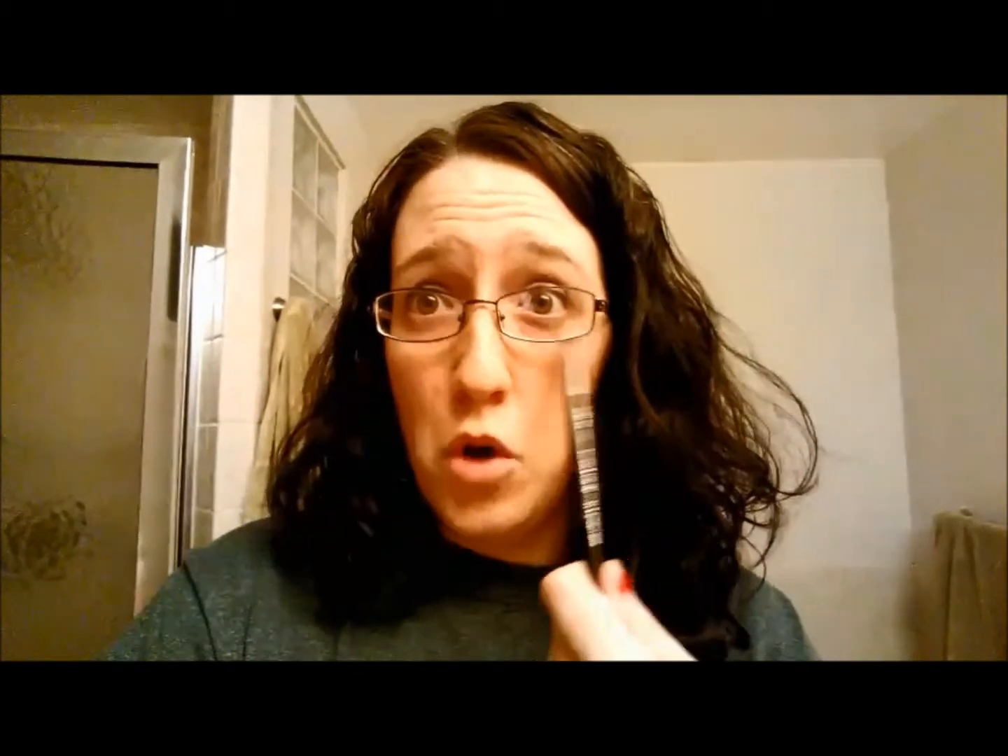Secondly, I have an eye pencil. This one is CoverGirl as well, probably because it was the cheapest. It's just Black Onyx, just a black color. I actually prefer a gray, like a charcoal, but I grabbed this one by mistake. It works. I only do it on my top lids because I don't know how to do the bottom lids right — I come out looking like a weird raccoon person.